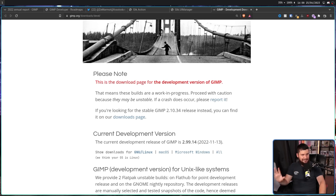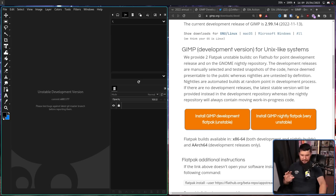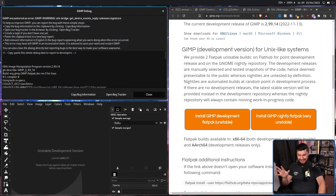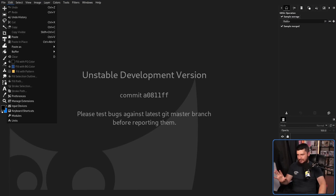I wouldn't recommend downloading the tagged release directly. My suggestion is downloading the Flatpak instead. With the Flatpak, there are two versions: the development Flatpak — the unstable version — and the nightly Flatpak — the very unstable version. The development Flatpak is the 2.99.14 release. It's very easy to cause things to break, it's not complete, and sometimes it might crash a little. But you can use it. This is the GTK 3 version, and you can test out most of the new features.